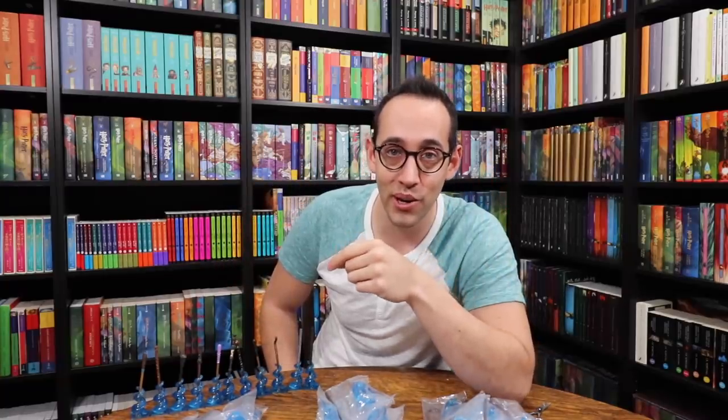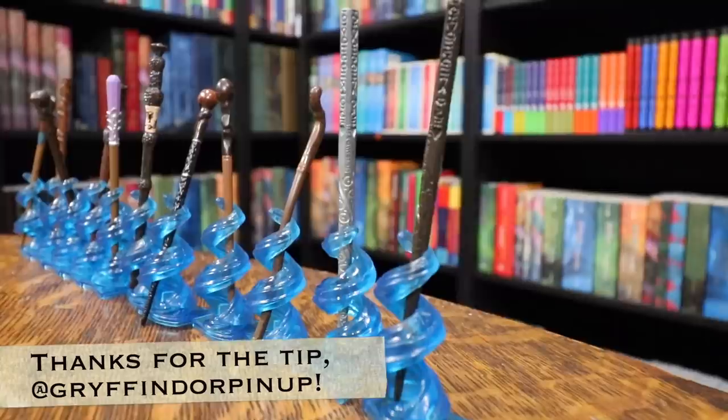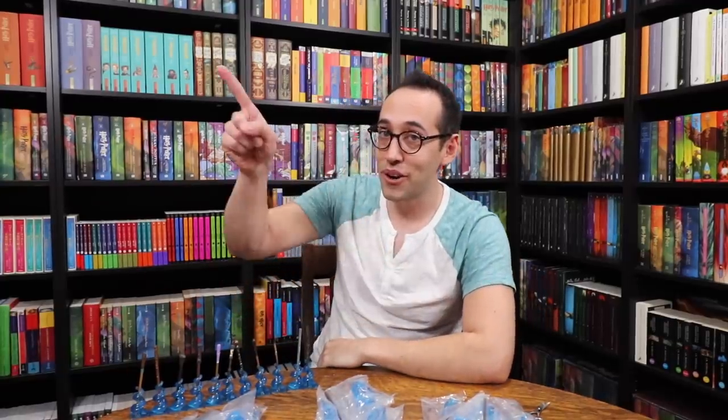Definitely check out your Target store for clearance items. As you saw in this video, there's tons of clearance stuff right now at Target when it comes to Harry Potter. Make sure you go and give Gryffindor Pinup some love on Instagram — give her a thanks, because without seeing her story I never would have known that these moved to clearance and there wouldn't have been a giveaway. If you have any questions about Harry Potter, Harry Potter collecting, or anything else, please feel free to leave a comment down below. You can also reach me on Instagram at The Potter Collector. Now it's time to like, comment, subscribe, and until next time, keep collecting. Thank you so much for watching.